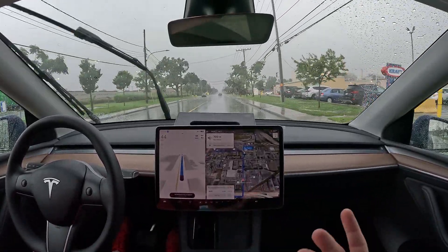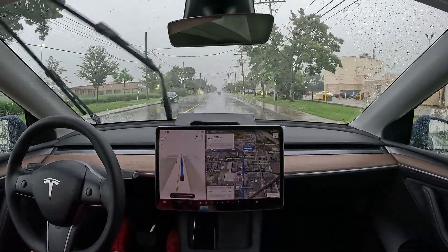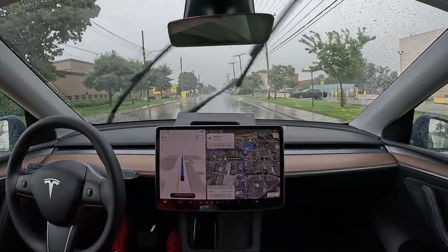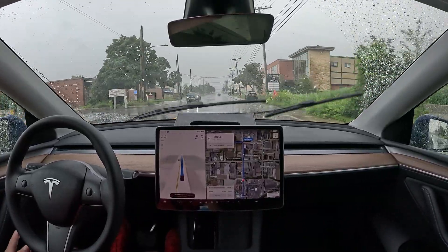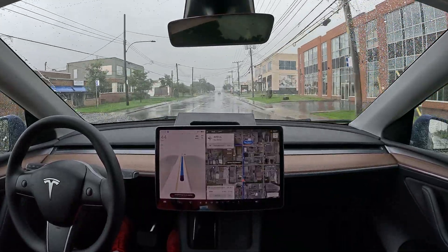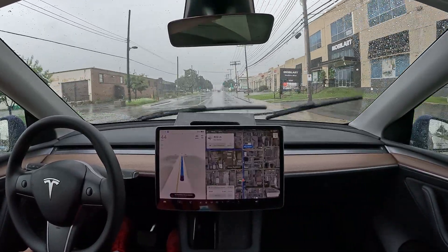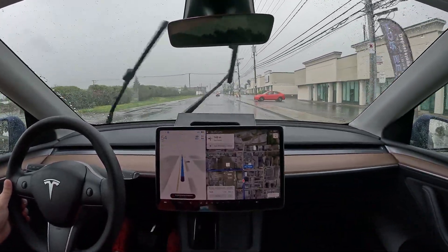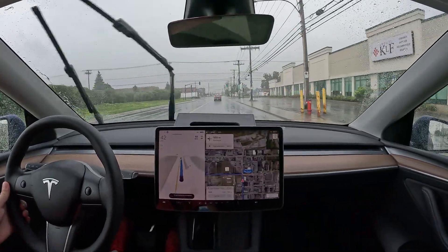By the way, on this video I'm not counting any disengagements or any of the data, because I'm only doing this video because it's raining hard and I know a lot of you are curious about seeing how FSD Beta drives under a lot of rain — or should I say, a storm — me included. I used to be extremely curious about seeing how it handles storms. Let's hope there won't be an actual tornado like the warning said, and that it's just heavy rain and thunderstorms.